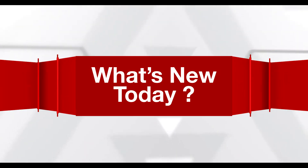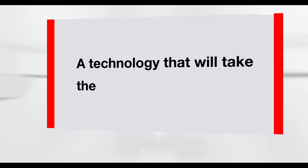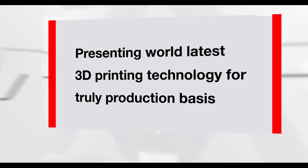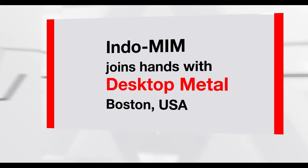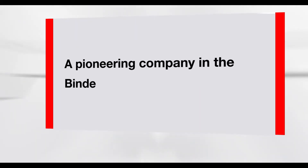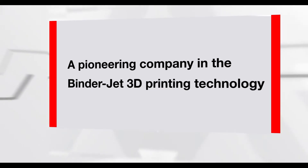What's new today? A technology that will take the industry by storm. Presenting BinderJet 3D printing on a production basis — Indo-MIM joins hands with Desktop Metal, Boston USA, a pioneering company in the BinderJet 3D printing technology.